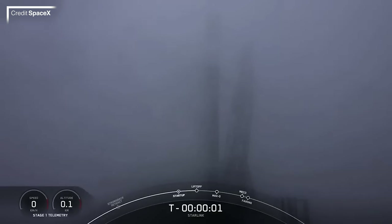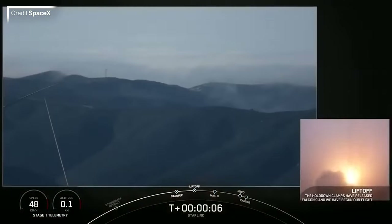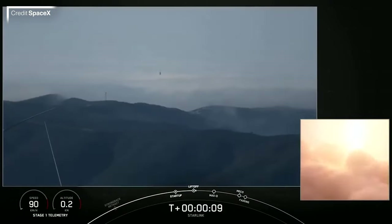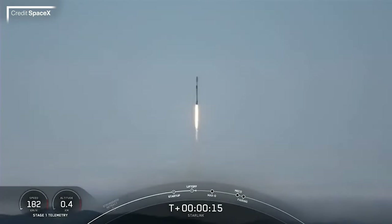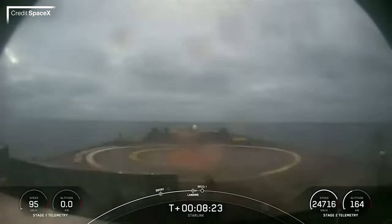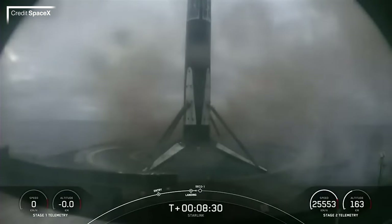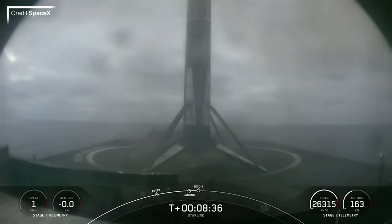Between the launch and docking of Crew-5, SpaceX managed to sneak in another Starlink flight. At 2310 UTC on October 5th, Group 4 Mission 29 was launched from Space Launch Complex 4 East at Vandenberg Space Force Base in California. On board were 52 Starlink satellites placed into initial 315 by 306 kilometer, 53.22-degree low Earth orbits, raising themselves over the coming months to a final 540 kilometer circular orbit. This mission was supported by B-1071, which touched down on Of Course I Still Love You about 650 kilometers downrange in the Pacific Ocean off the coast of Baja California.